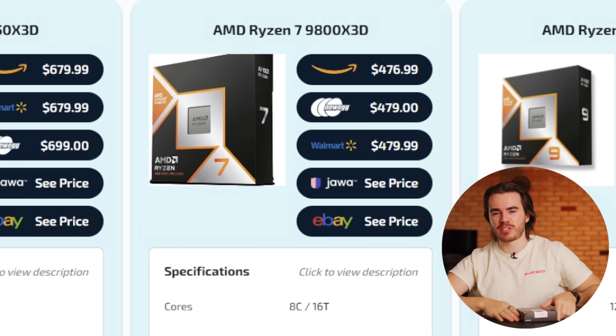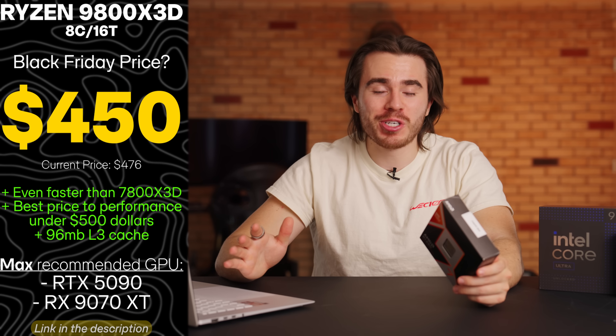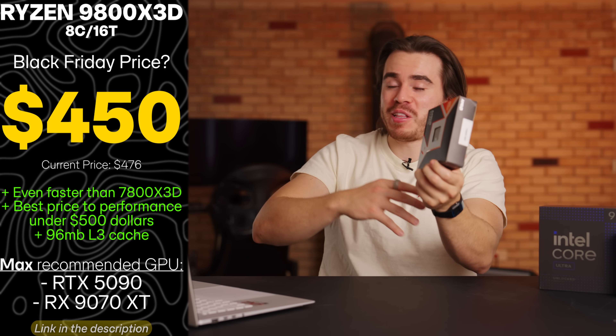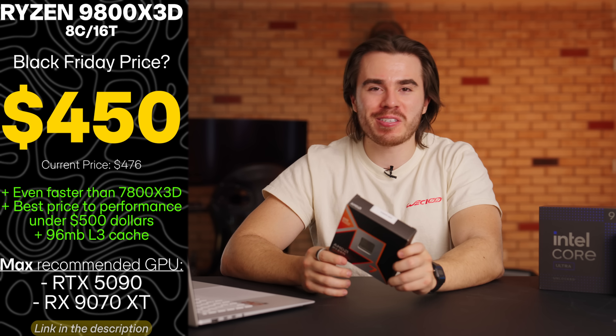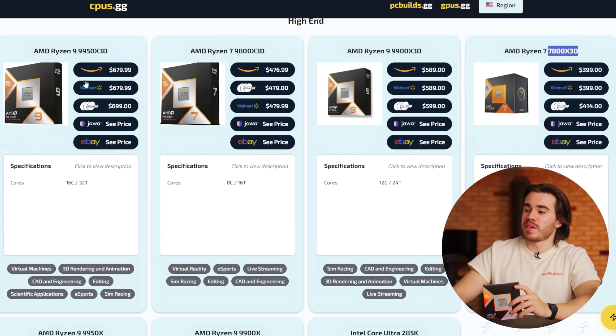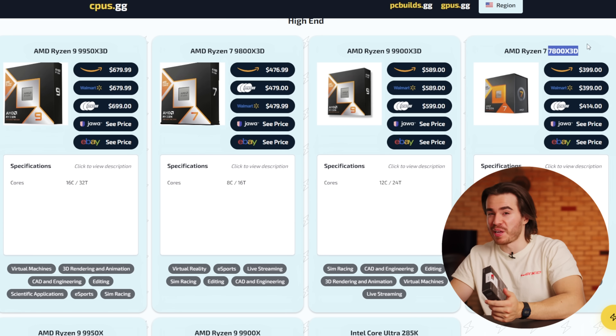The big question is the 9800X3D. It didn't show any discounts during Black Friday last year, and I don't believe it showed any during the Prime Day sales of this past summer either. I think we will see a discount, but it's not going to be anything shocking. My optimistic guess is the 9800X3D goes on sale for $450 — a modest $25 discount. AMD knows this is one of their top-selling SKUs, so they're going to make the most of it. But at $450, if you want the fastest gaming CPU on the market that isn't the crazy 9950X3D, this is it. For your dollar though, a heavily discounted 7800X3D looks like the more certain great deal.